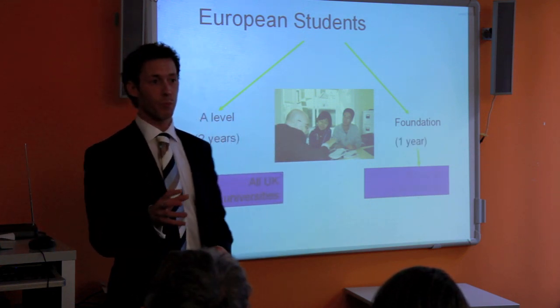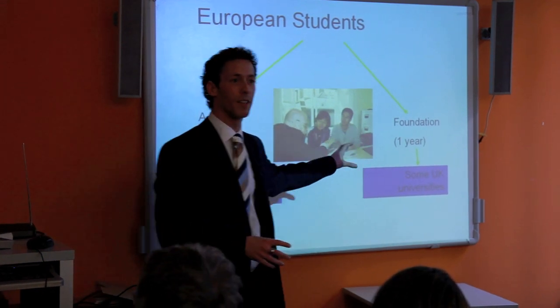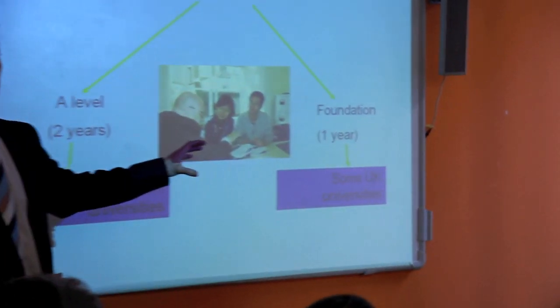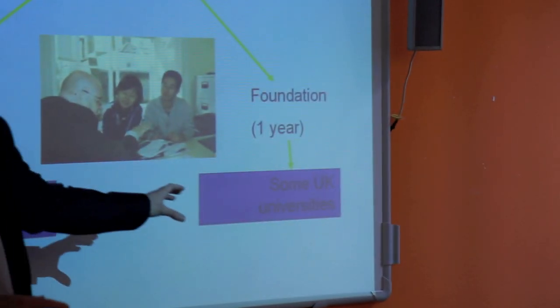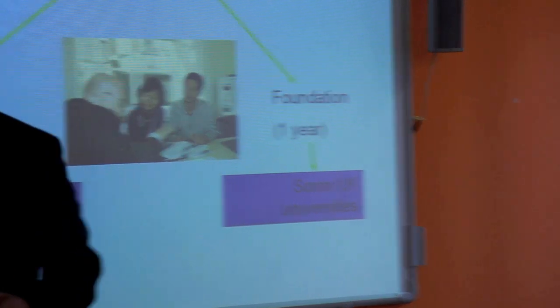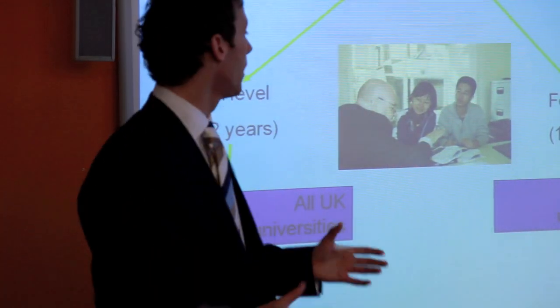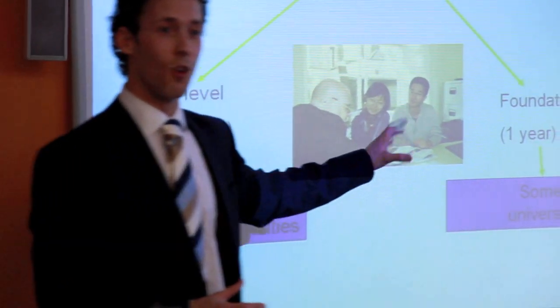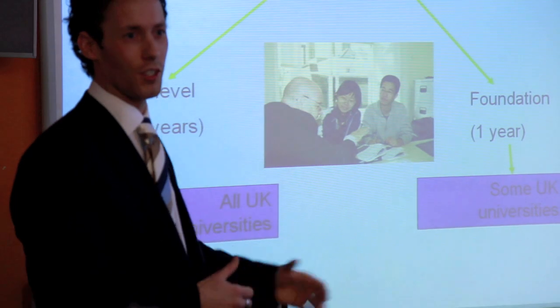The problem with a foundation course is you cannot apply to all top universities in England. If you want to go to Oxford, Cambridge, the LSE, or possibly UCL, the foundation route is not for you. You should be thinking at age 16 about taking two-year A levels.